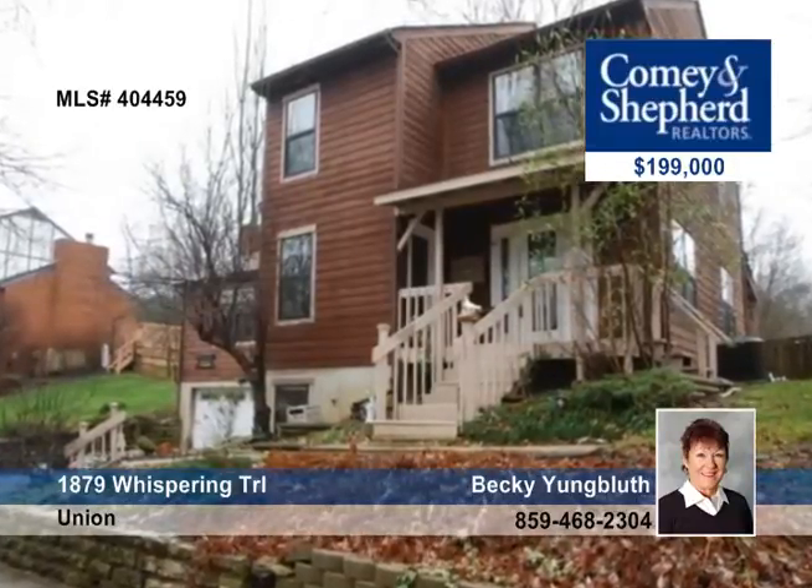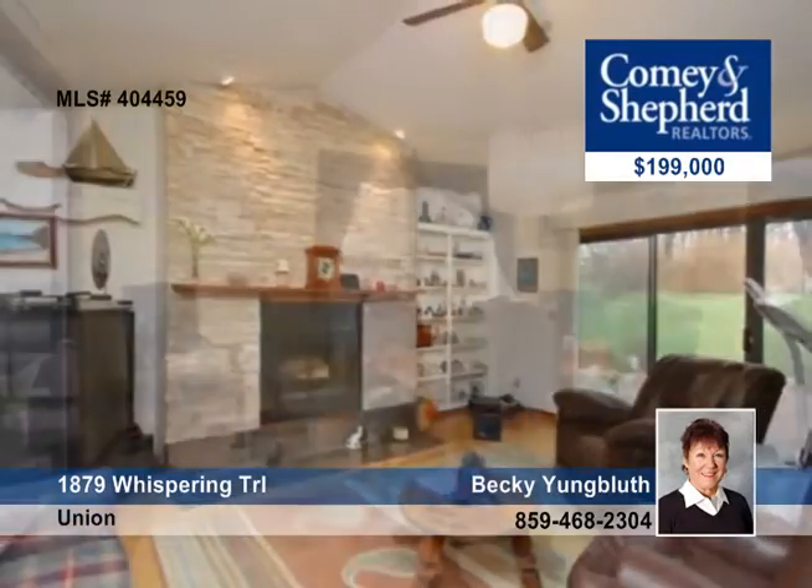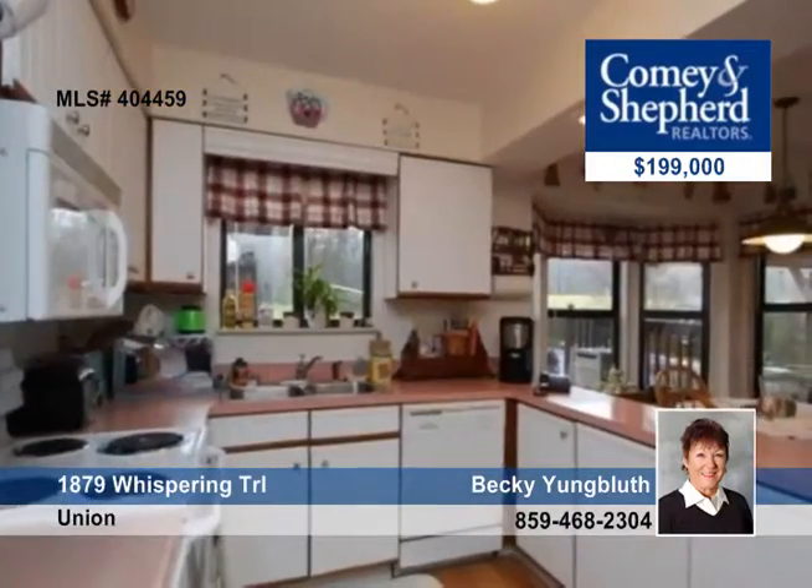Custom-built, this four-bedroom, three-bath home features walls of glass that make it so light and airy. A magnificent family room has vaulted ceilings and a gorgeous floor-to-ceiling stone fireplace.